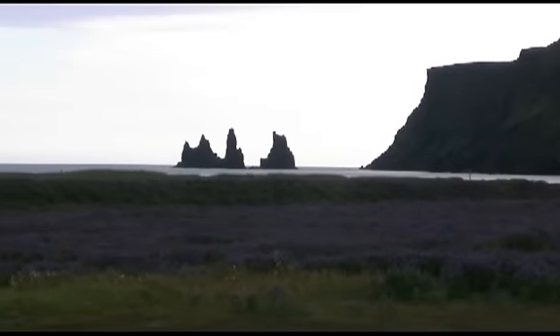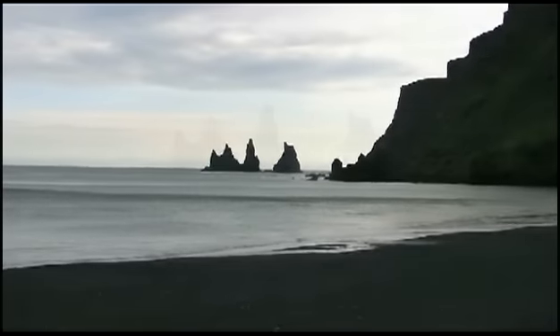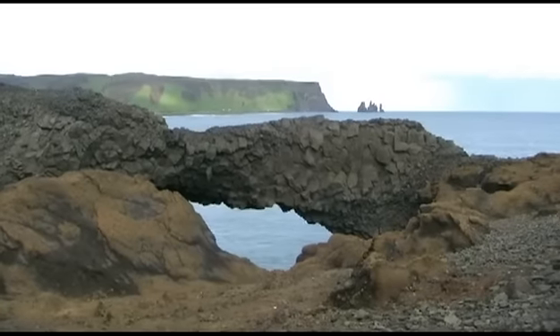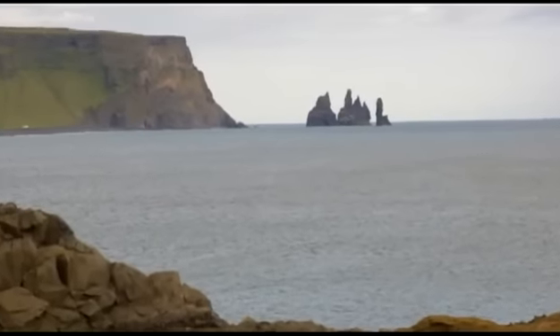In the city of Vik, you will find these basalt sea stacks. Legend says that the stacks originated when two trolls dragged a ship to land unsuccessfully, and when daylight broke, they became needles of rock.